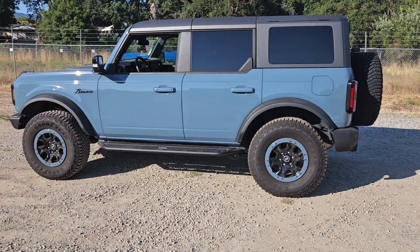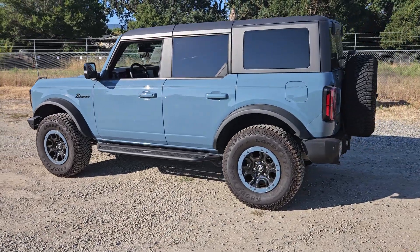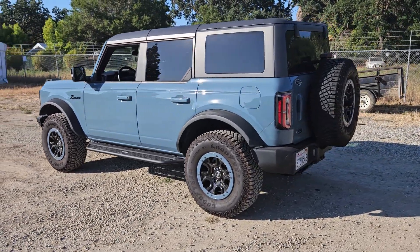Now, believe it or not, Rene, you are seeing this vehicle how it came to us. It has yet to go through the detail shop, and will do so today.